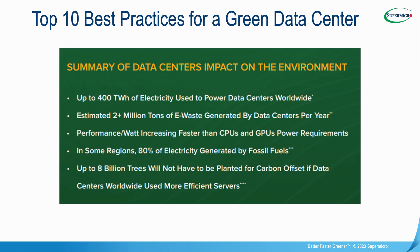Data centers have a significant impact on the environment. It is estimated that 400 terawatt hours of electricity are used annually, and an estimated 2-plus million tons of e-waste are generated by data centers worldwide each year. Although renewable energy is gaining momentum in many areas, there are still geographies where 80% of electricity is generated from fossil fuels. We estimate that up to 8 billion trees would not have to be planted each year for carbon offset if data centers worldwide adopted these green computing best practices. To learn more, please visit www.supermicro.com/greencomputing.